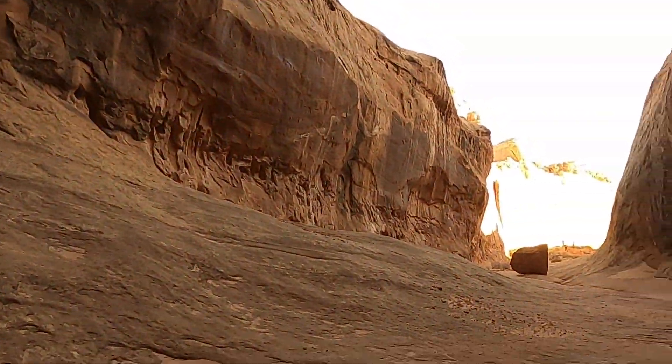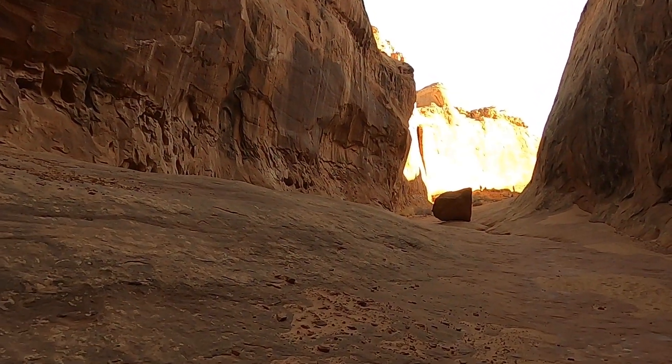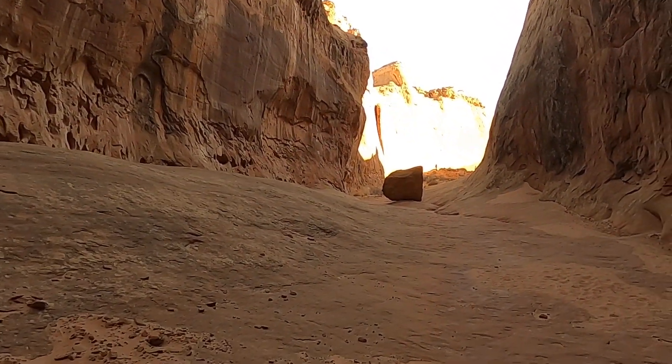We're coming out to the end of the canyon here, but just wanted to share a quick little video about the beautiful slot canyon at the lower end of Leprechaun Canyon.